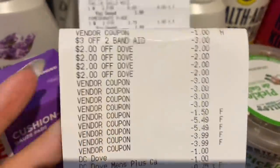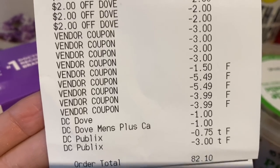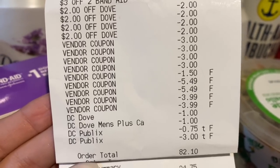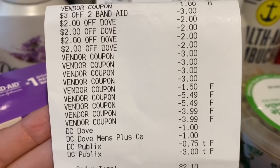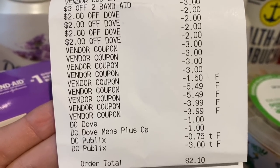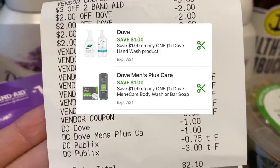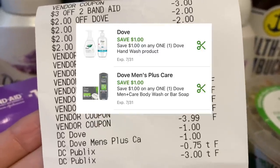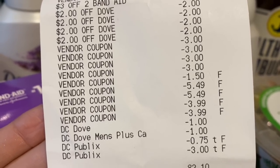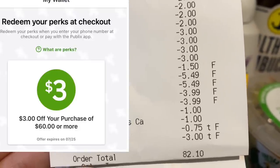The $3.99 off for each soap was correct. With the buy-one-get-one-free coupons, since they have to be typed in manually at Publix, the computer doesn't always know exactly which product it's for — so digital coupons can come off as well. It looks like I had a $1 Dove coupon clipped for the hand soap and another $1 Dove Men's digital coupon came off. Then I had a 75-cent Publix digital coupon for the milk and a $3 off a $60 purchase, bringing me down to $82.10 — $50 of that was the gift card.